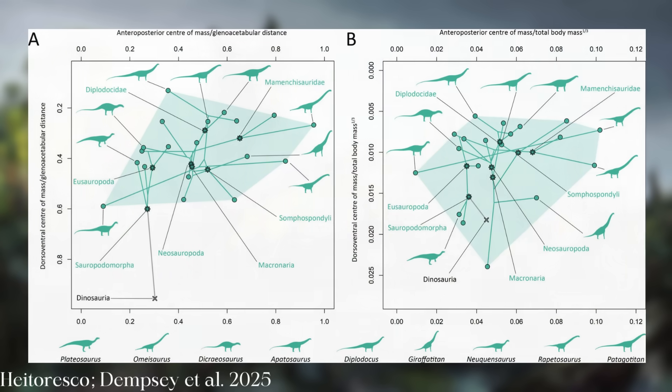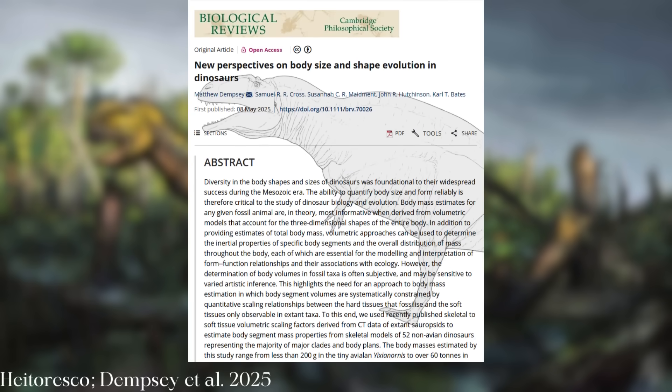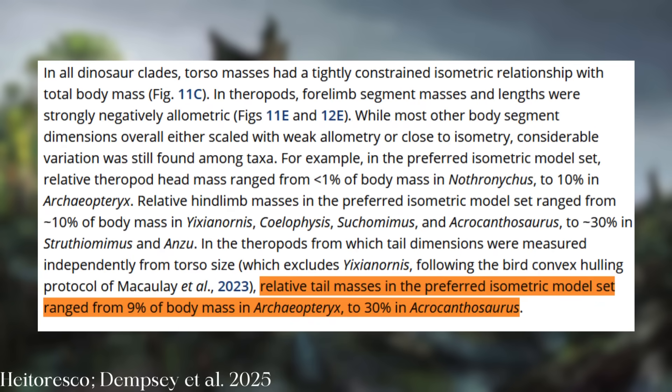While torsos proportionally remained similar, theropod arms were found to be much smaller proportionally in the biggest species. That doesn't really come as a surprise, but it's nice to have more data on the subject. The size of the tail also varies wildly between taxa — it's only 9% of Archaeopteryx's body mass, but nearly a third of Acrocanthosaurus's.